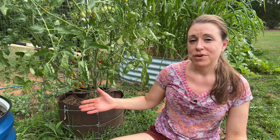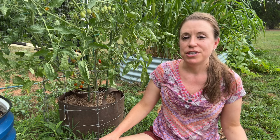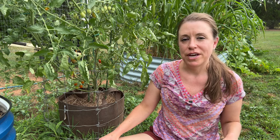Grow bags are kind of like little raised beds, but they dry out more quickly, especially if they're not sitting on a surface like a lawn where they can wick up moisture from below. I like to use a drip irrigation system with a timer, and I also add plenty of compost along with wool pellets to my grow bag mix to help the soil hold on to moisture.